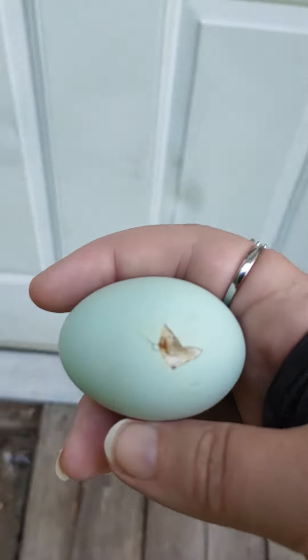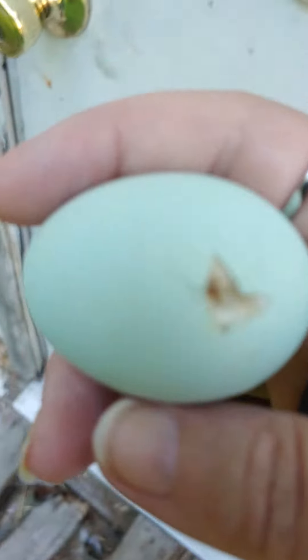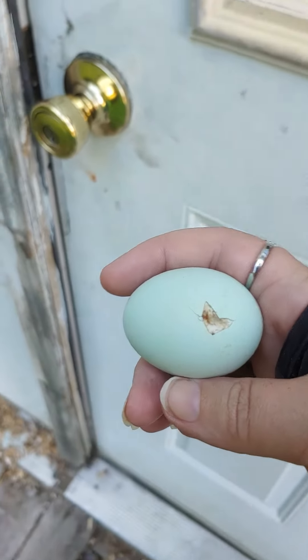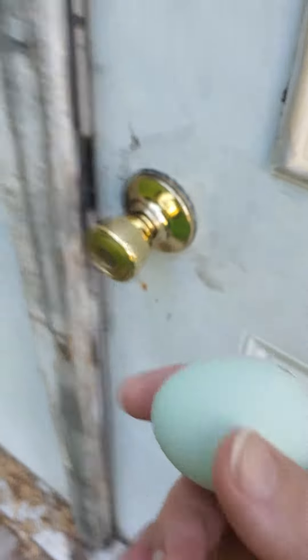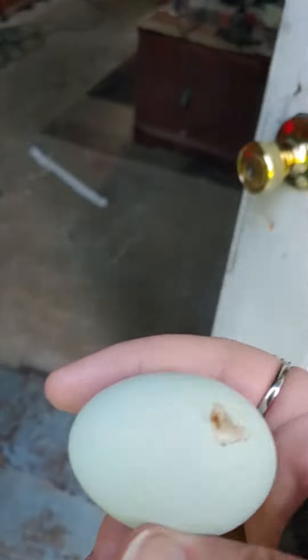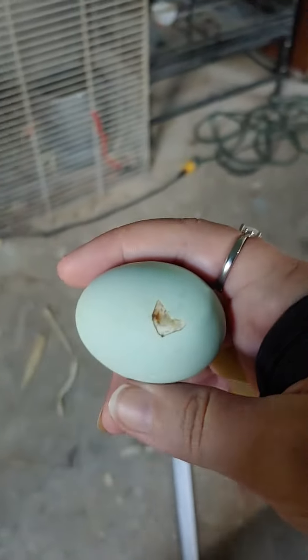We have our first chicken hatching. As you can see, it's the Easter Egger. We put it in at 7/25, and today is the 15th of August. They take 20 days to hatch, and man, this thing has a set of lungs.